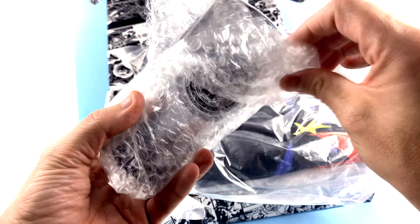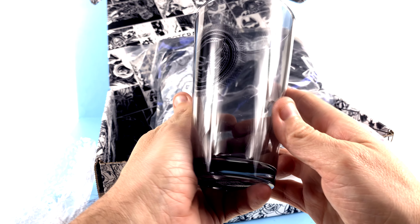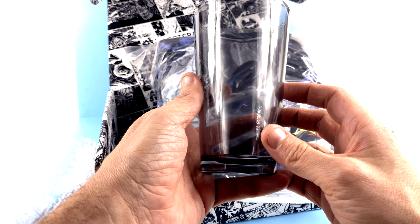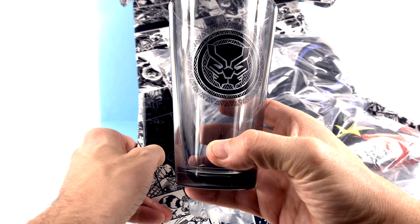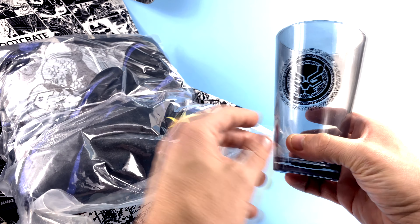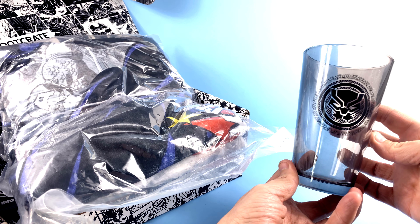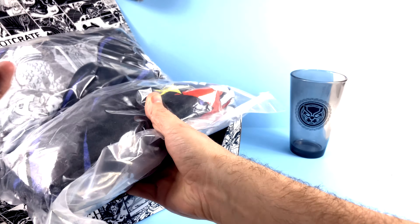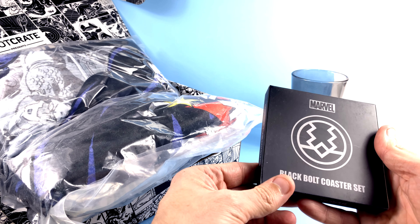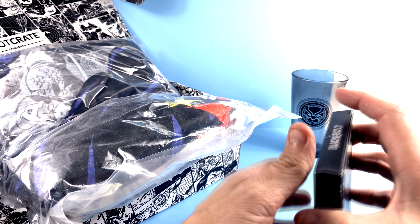Let's see what else we have here. What is this? Oh, this is huge — hold on. We've got a cup — oh, look at that. Rest in peace, Chadwick. Absolutely gorgeous. It's like a mug, and as you can see it's Black Panther. I love how it's also kind of shadowy looking — that is absolutely terrific. Right there, that's worth the price of admission if you ask me.